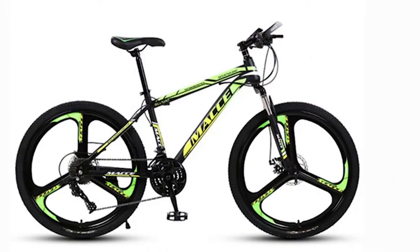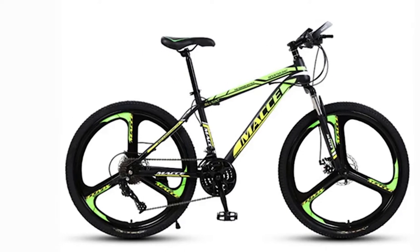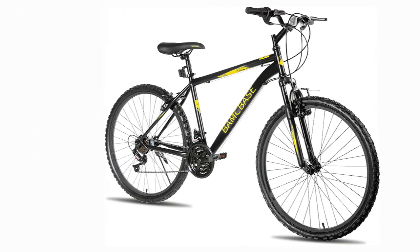Like the other HILAN bicycles, the 24-26-inch 21-speed Youth Mountain Bike comes 85% pre-assembled, with all the necessary tools included to finish assembling this youth MTB.